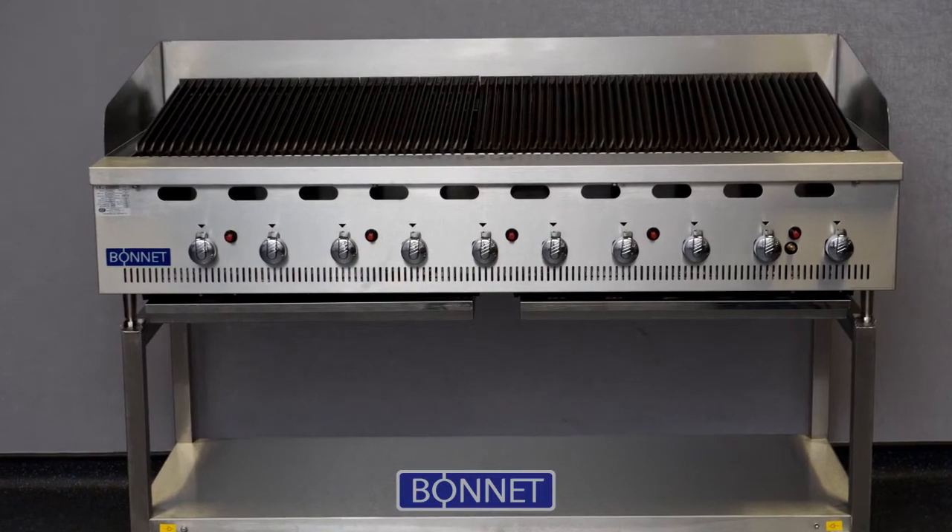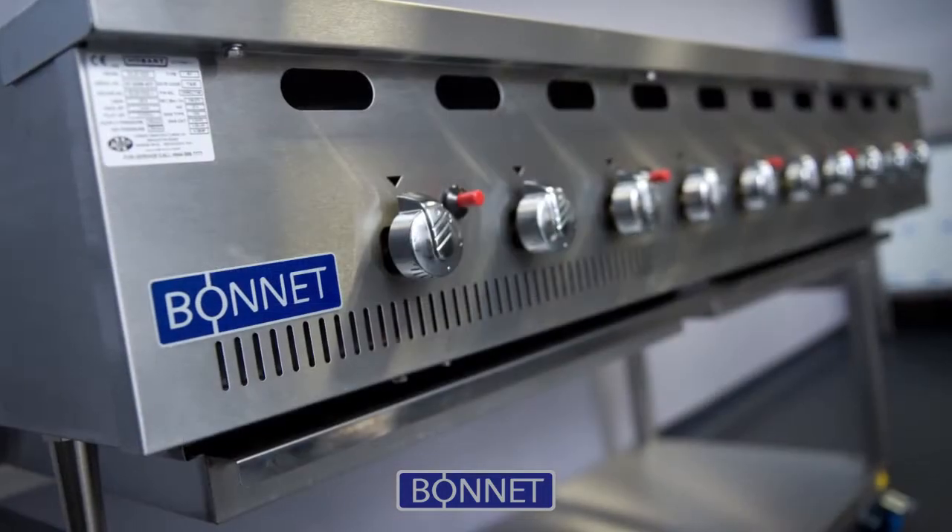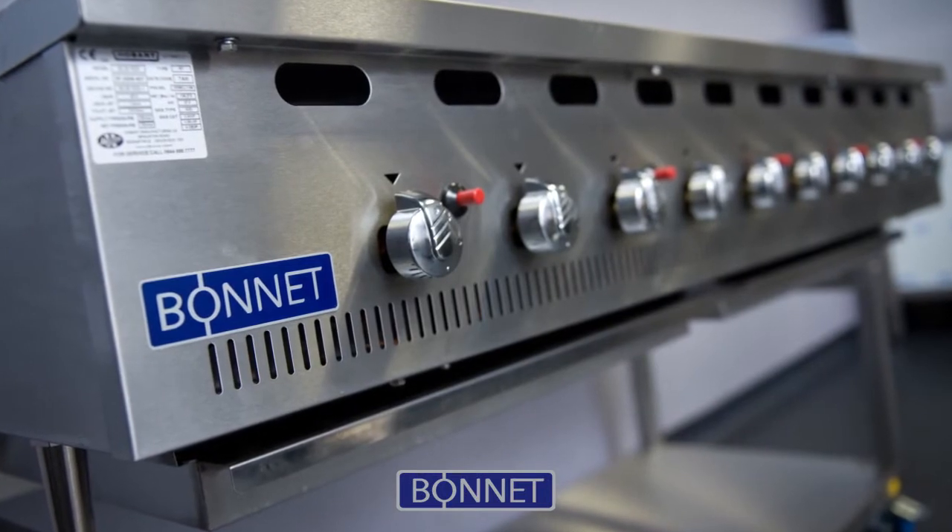The Bonnie Charbroiler — British made. No frills. Straightforward. No charcoal. Clean. Delivers consistency. Does the job at a great price point.